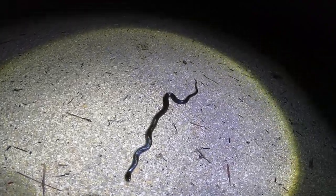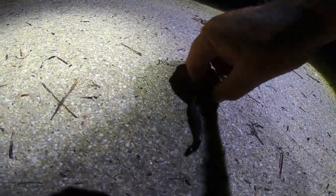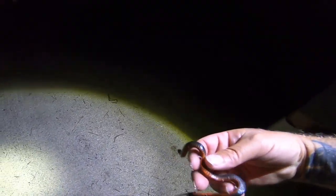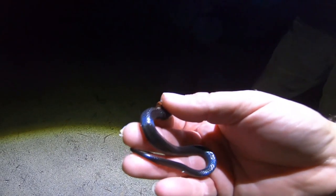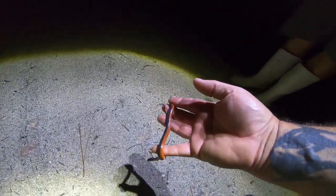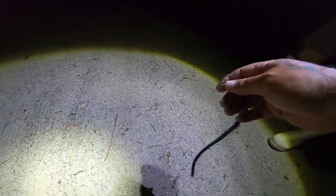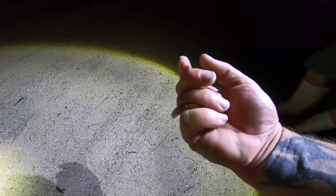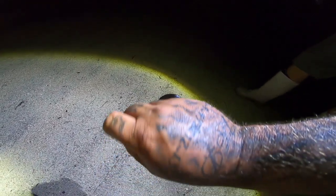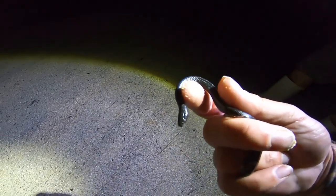I am not 100% sure what that is. Hold that light for me. Red belly. Is that a swamp snake or a mud snake? I am actually not sure what snake this is. I know it's not venomous because it's not one of the six venomous species we have here in Florida. But that is a cool little snake. I'm going to take a couple pictures of this guy because I'm not sure what it is. That's wild. Got me stumped on this one.